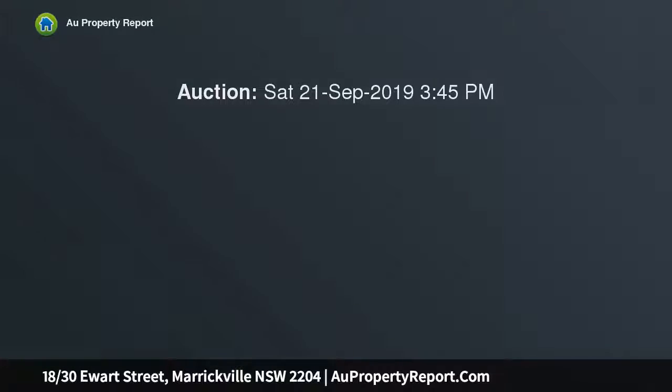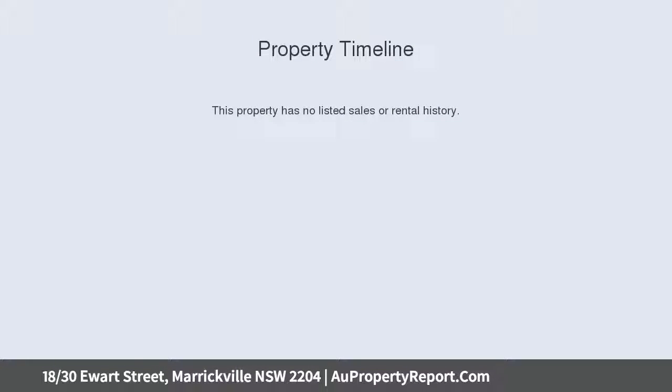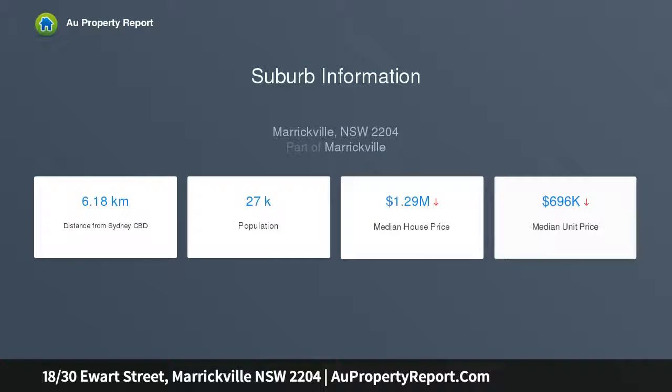This charming apartment reveals a streamlined open-plan design with modern finishes and plenty of natural light, in a desired location. It's minutes to Marrickville shops and cafes, and a stone's throw from Dulwich Hill train station and light rail.